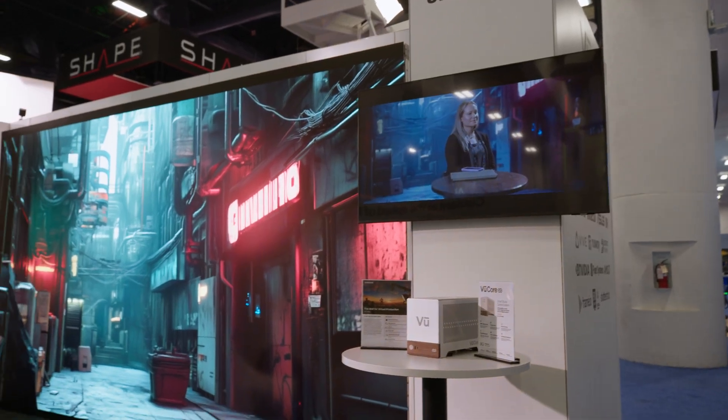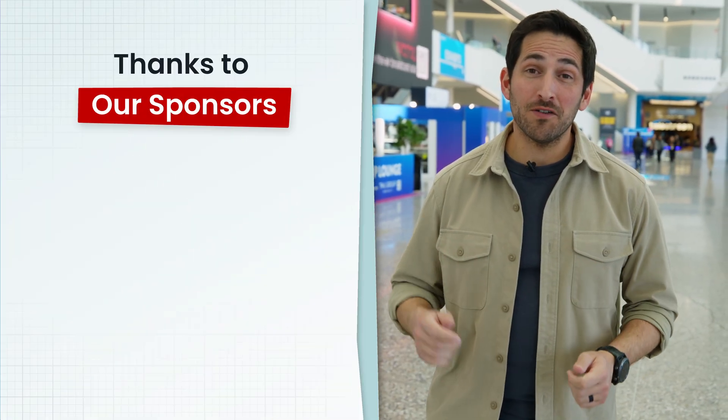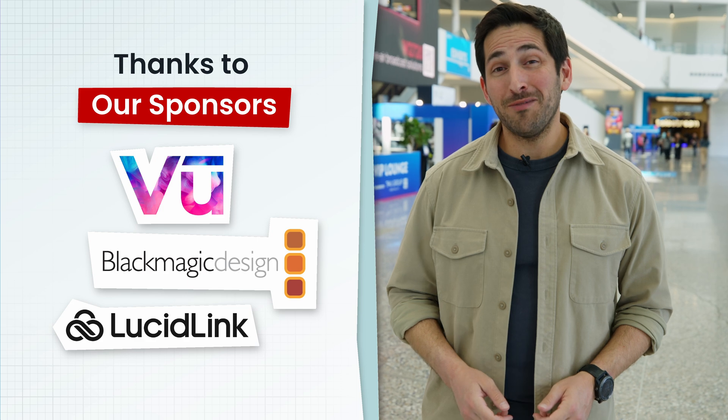In this video we're going to talk about Samsung's new virtual production solutions and their partnership with VIEW. You're watching VP Land — special thanks to our sponsors Blackmagic, VIEW, and LucidLink for helping make our NAB coverage possible.